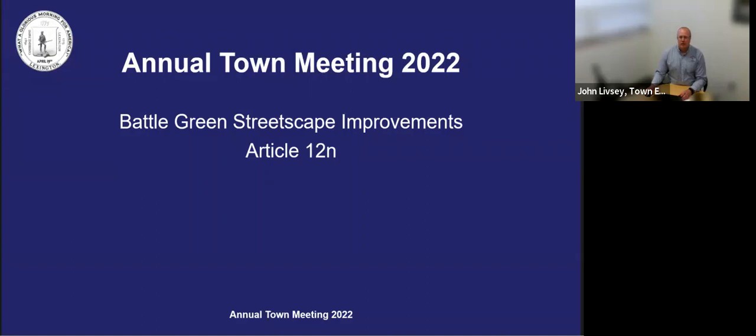Hello, I'm John Libzey, the Lexington Town Engineer, and I'm here to present the Battle of Green Streetscape Improvements Project under Article 12N in hopes to secure funding to allow us to move forward with the project and complete it in advance of the 250th anniversary of the Battle of Lexington, which is in the year 2025.